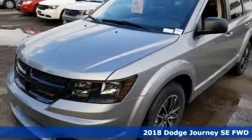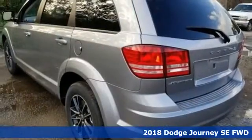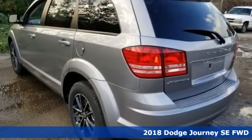Here's a new 2018 Dodge Journey. Dodge doesn't do middle of the road — leave average in the dust.